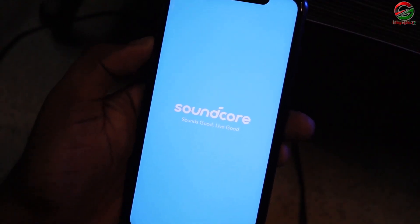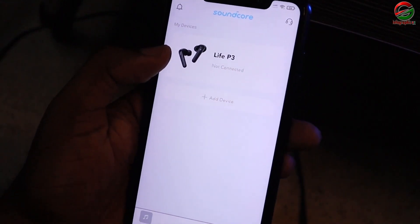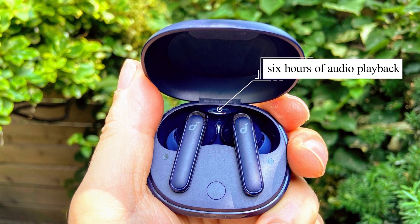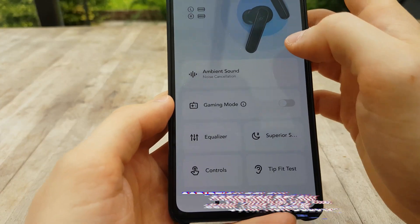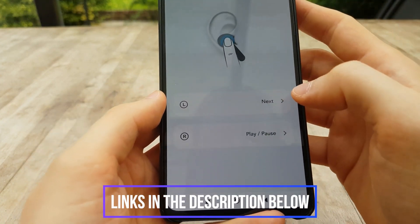If you want even more bass, the companion app offers a visual EQ and presets to let you customize them to your liking. The buds offer up to 6 hours of audio playback, and the carrying case supplies several full charges.